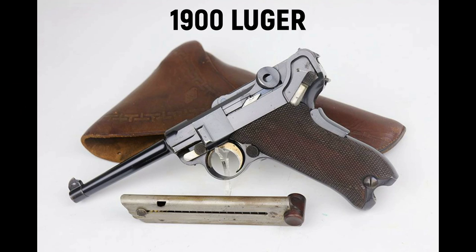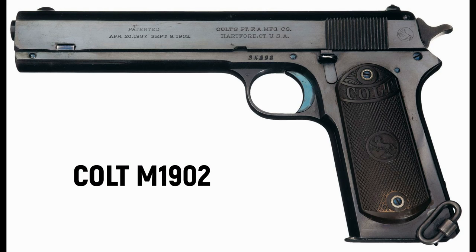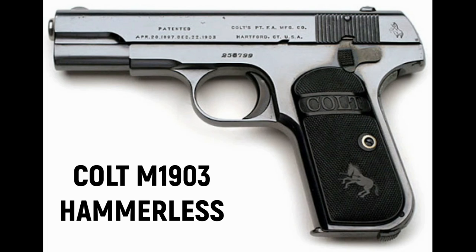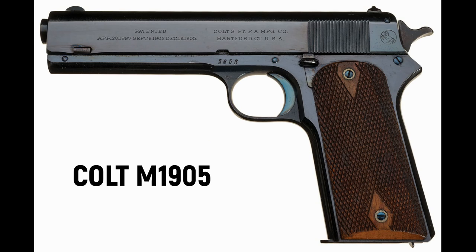This takes us all the way back to 1900. First of all, George Luger had invented the Luger - the model 1900 Luger - and in the United States John Browning had invented the design of the 1900 Colt. You can see the development of the Colt: the 1900, a few design changes for the 1902, and then the 1903 which had a hammerless version and a hammer version, so 1903 hammer and hammerless, and then of course there was a 1905 and 1907.